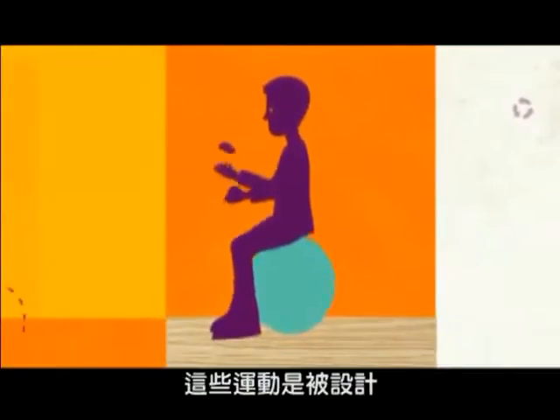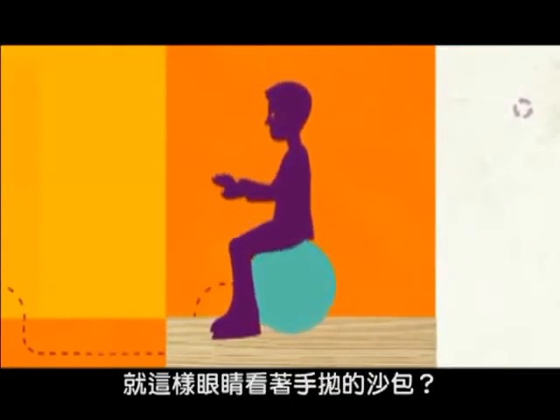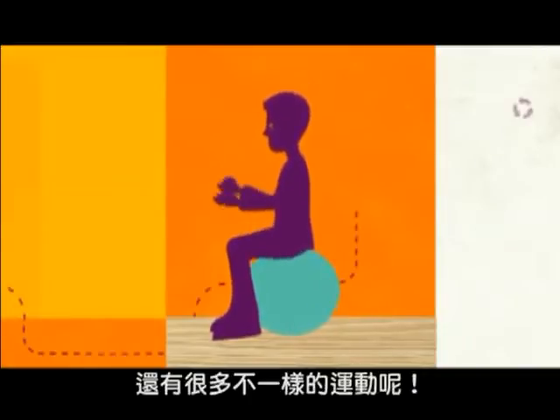What's going on here then? This exercise is designed to improve reading and writing ability. Really? Chucking a beanbag in the air? There's more to it than just that.